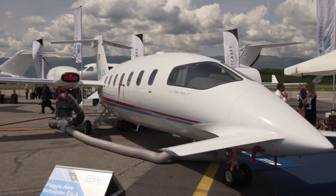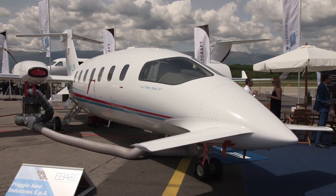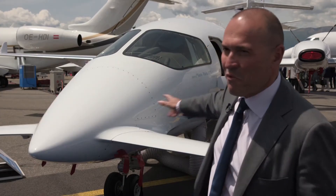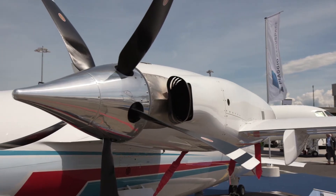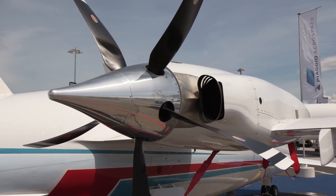The Piaggio P-180 Avanti Evo on show here has two unique characteristics. One is its three lifting surfaces: the front wing, the regular wing, and the horizontal stabilizer. It's also a twin-engine pushing propeller design, so the propellers actually push the aircraft instead of pulling it forward.